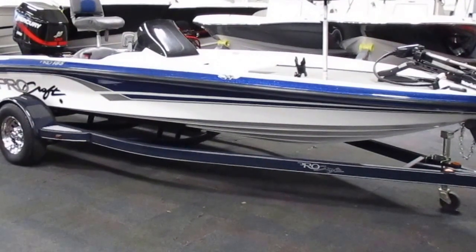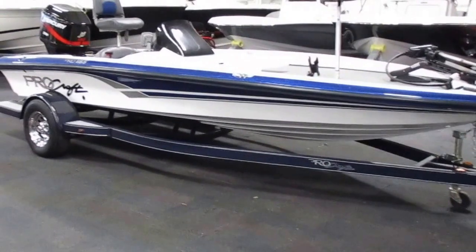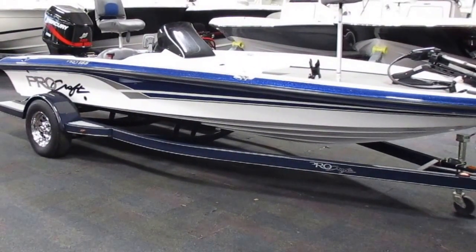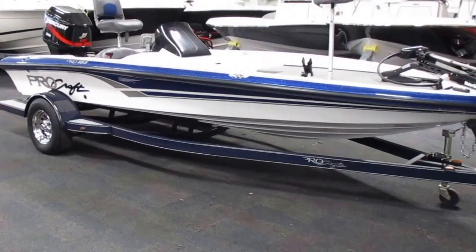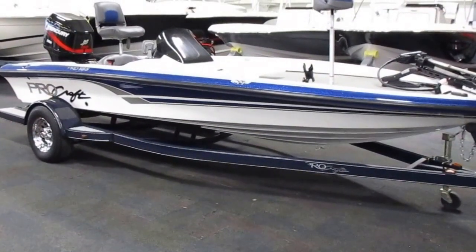And again, this is a 2005 Procraft 185 Pro Bass Boat with a Mercury XR6 150 horsepower outboard and a Trailstar bunk trailer.